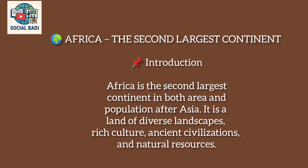Africa — the second largest continent. Africa is the second largest continent in both area and population, after Asia. It is a land of diverse landscapes, rich culture, ancient civilizations and natural resources.